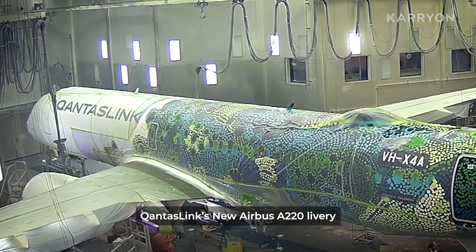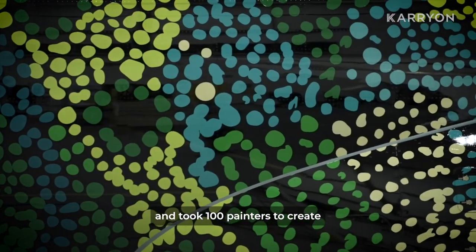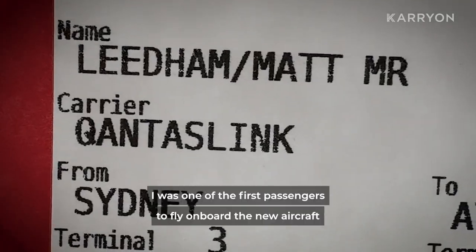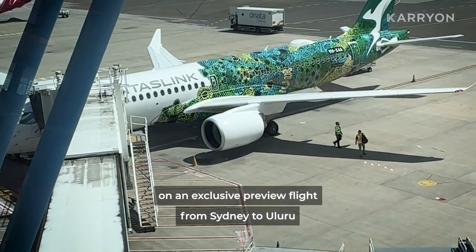Qantas Link's new Airbus A220 livery features over 20,000 dots and took 100 painters to create. I was one of the first passengers to fly on board the new aircraft on an exclusive preview flight from Sydney to Uluru.